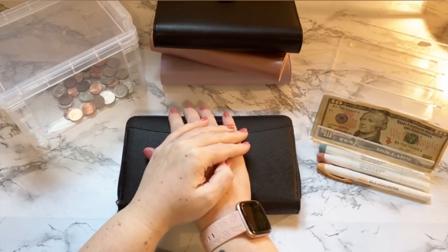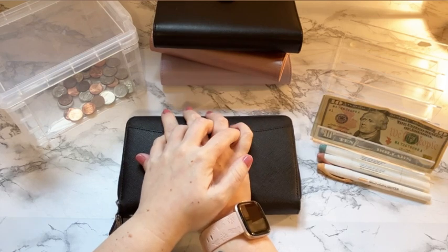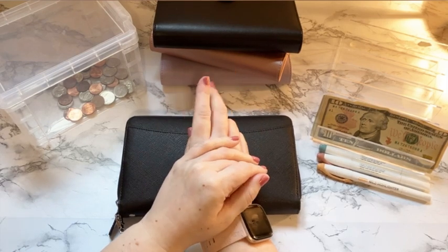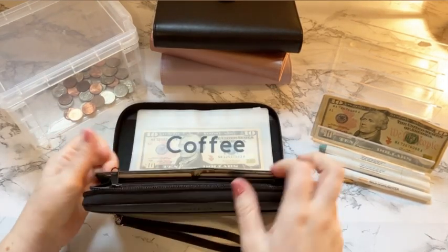Hello! Welcome back to my channel, and welcome if you're new. Today we are going to be doing a wallet stuffing for the second week of January, and we are just going to get started today.